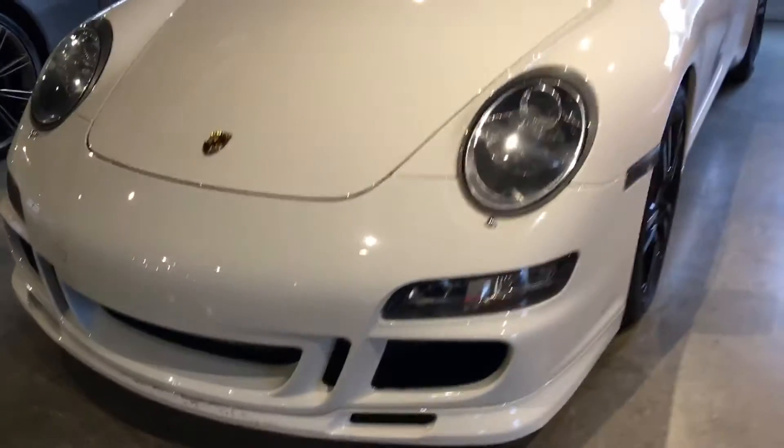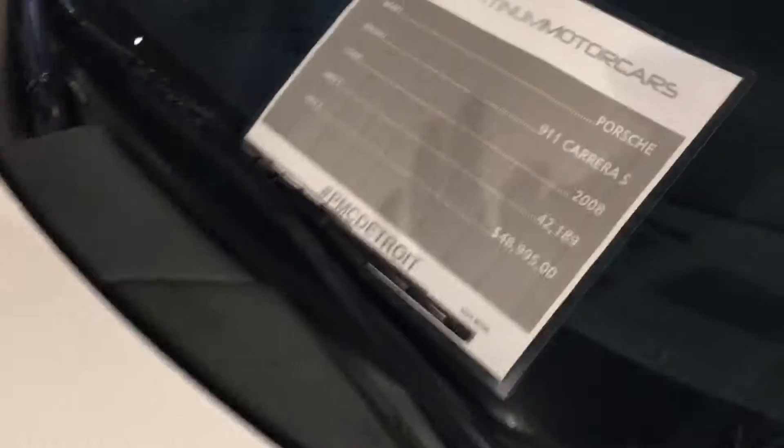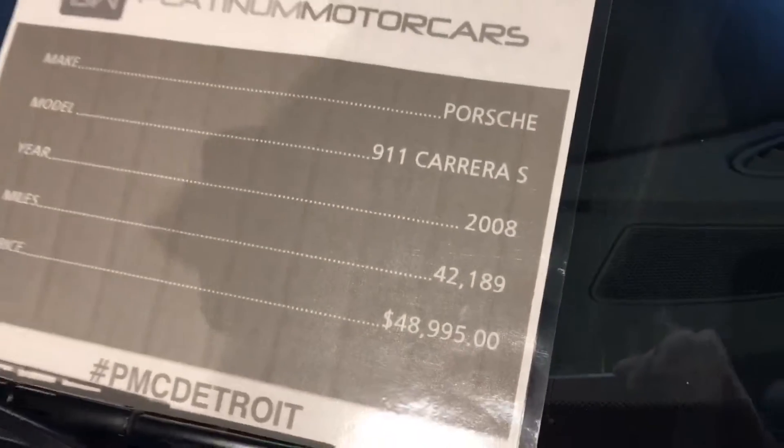Porsche 911 Carrera 4S with the aero package — this is one of the nicest Carreras I have seen. It's not a four-wheel drive; it reminds me of a three-wheel drive. Window sticker right here.